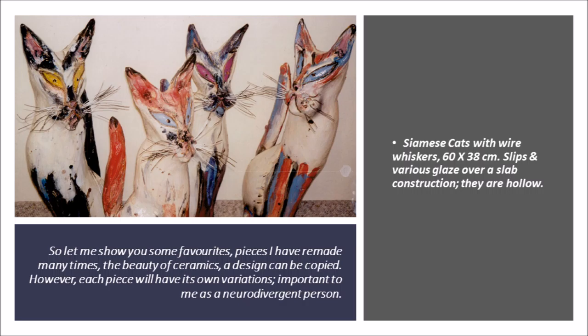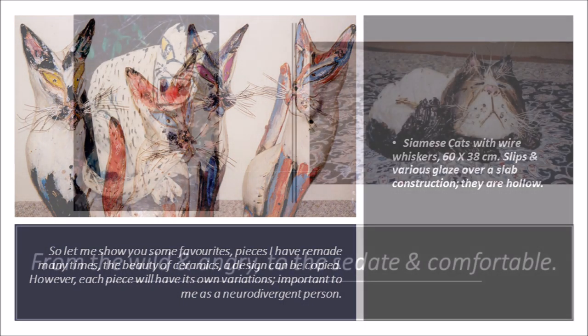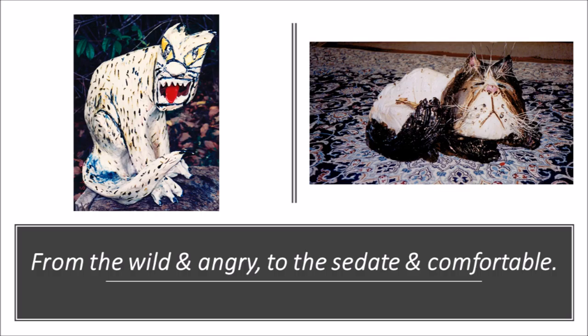Siamese cats with wire whiskers, 60 by 38 centimetres. Slips and various glazes over a slabbed construction — they are hollow. From the wild and angry to the sedate and comfortable, it's all a matter of mood.